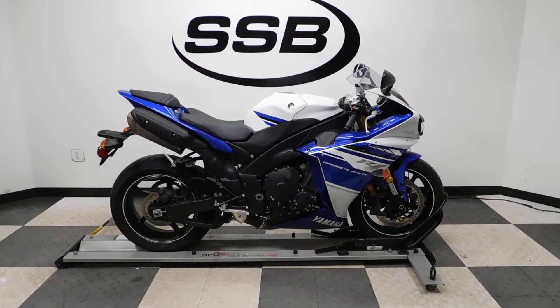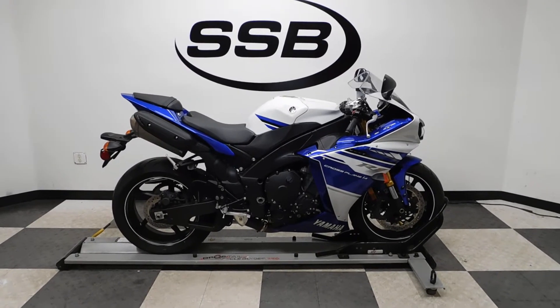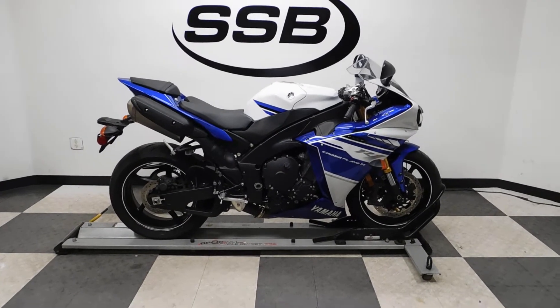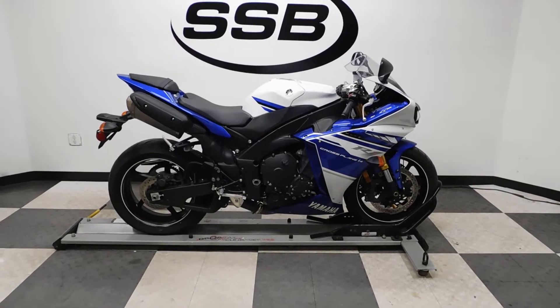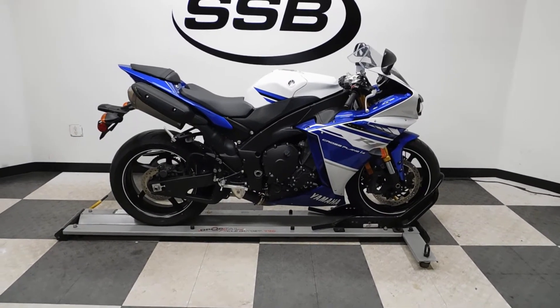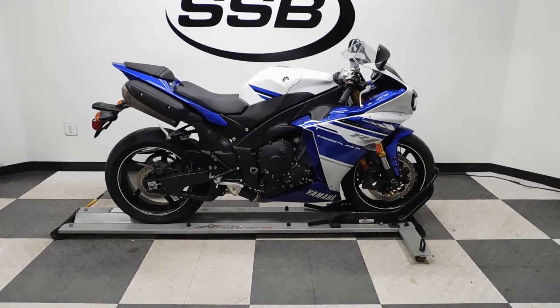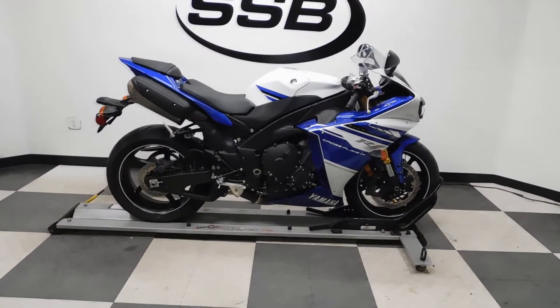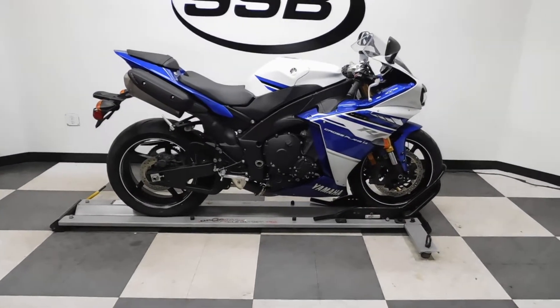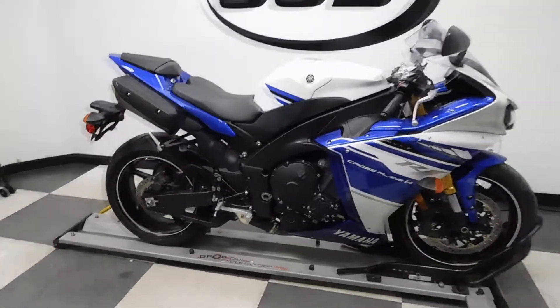Welcome to simplystreetbikes.com. Today we've got a 2014 Yamaha YZF-R1 Crossplane. This bike has just a little under 5700 miles and is in excellent condition. It's had a light tip over on the left-hand side and it's got a little mark on the right, but this bike is all stock and just waiting to roll down the road, so let's take our look at it.